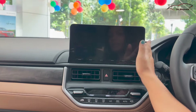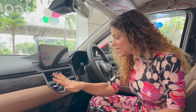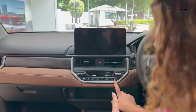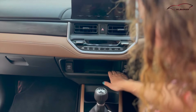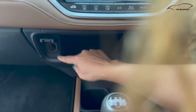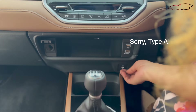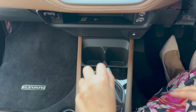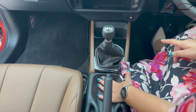It's a 10.25-inch touchscreen display. It comes with wireless Android Auto and Apple CarPlay. You can get AC vents and auto AC controls here. You can get a wireless charging pad and a 12W power socket, plus Type-C and USB ports. You can get a six-speed manual transmission or a seven-speed CVT automatic transmission option.